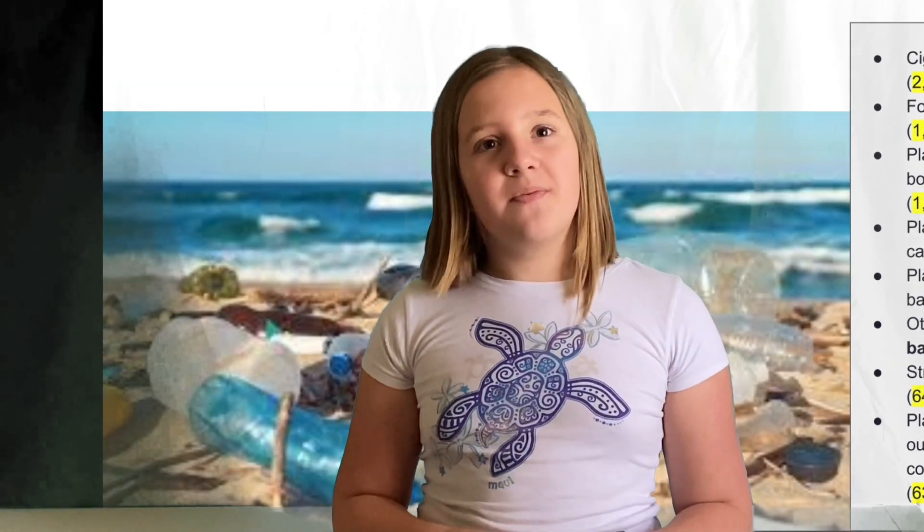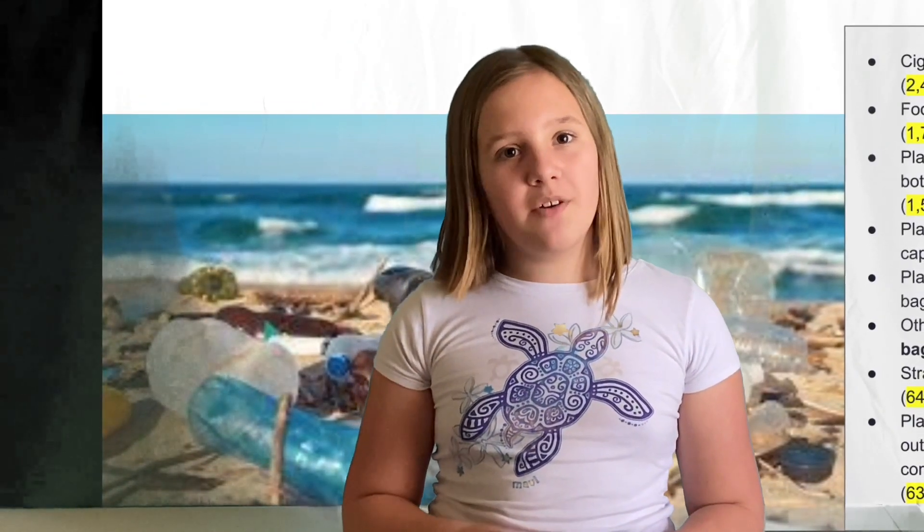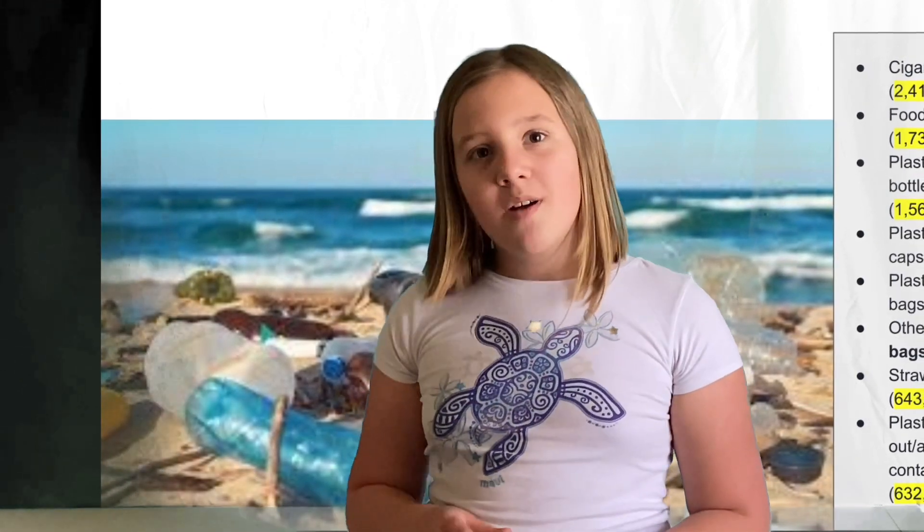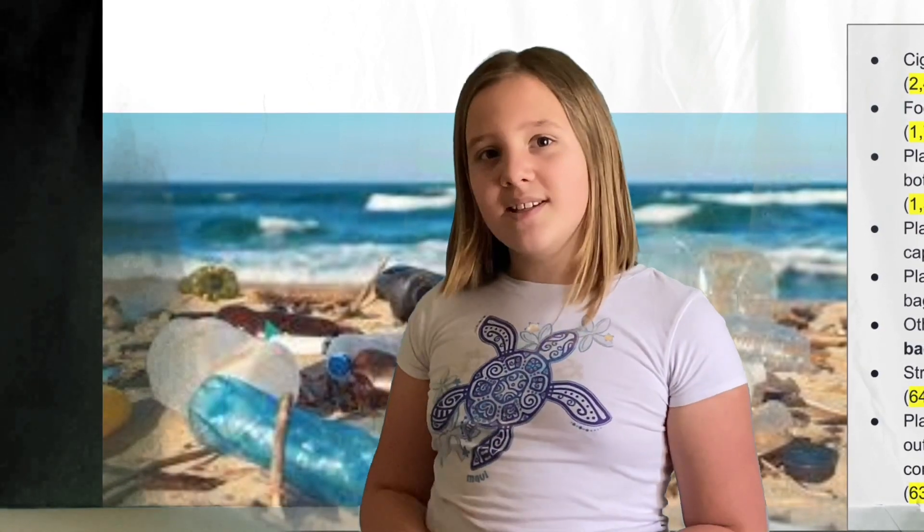The top 10 most found things during beach cleanups are cigarette butts, food wrappers, plastic beverage bottles, plastic bottle caps, plastic grocery bags, other plastic bags, straws, stirrers, and plastic takeout containers.